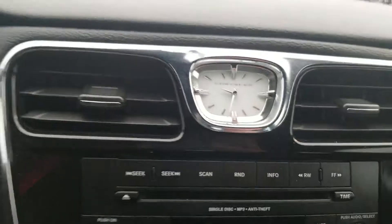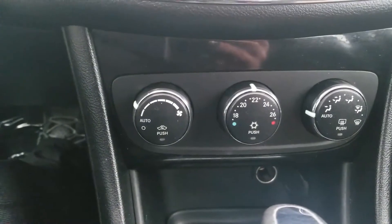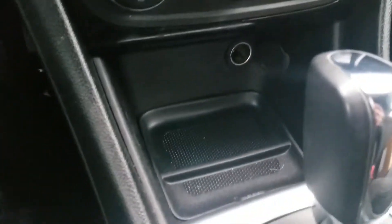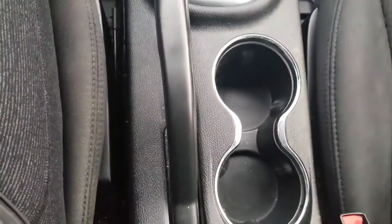Just a nice touch. And below all that you've got a really nice simple layout for the HVAC system — temperature, fan speed — and your modes for airflow direction. Power storage as well as a nice little storage area right before your gear shift, with two cup holders and a center console. An illuminated center console that also has a power source in it.